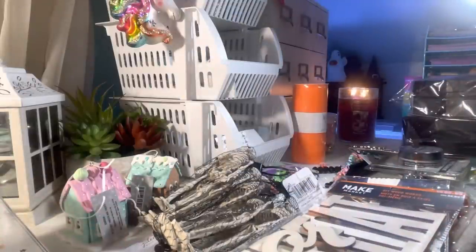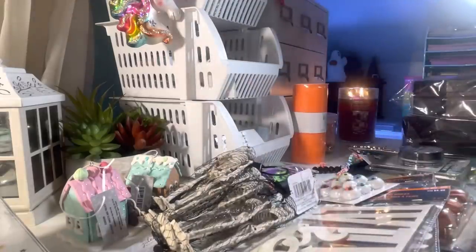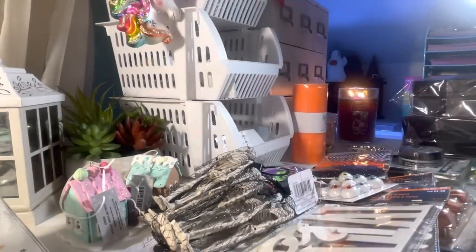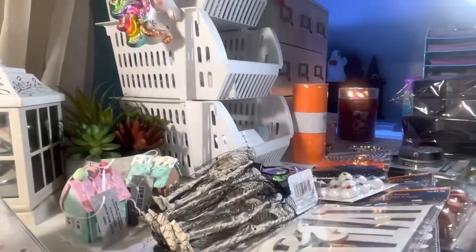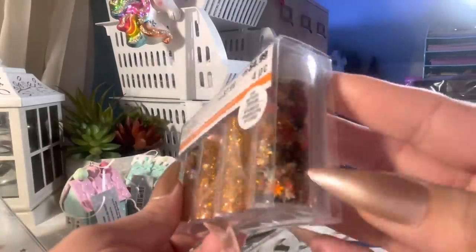From the Halloween section I bought the eyeballs. This twine and eyelash trim — the eyelash trim is so pretty, that orange and black. I bought two of these bones from Recollections. I also got this glitter sequins mix — the little pumpkins are like a holographic orange — you got the chunky glitter, the fine glitter, and the leaf mix.